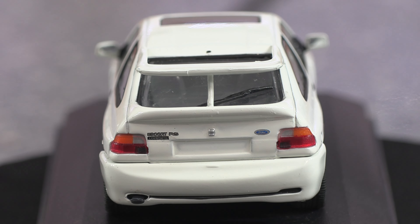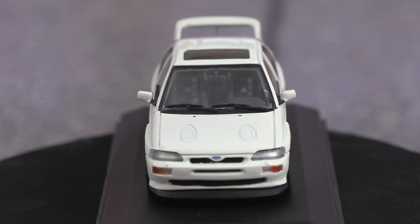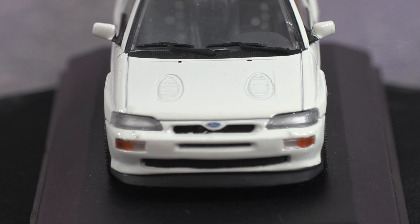We start off at the rear end — what a beautiful end that is. You've got the double fins, the lights, and look at that small detail of the Escort Cosworth badging on the back. You've got the bonnet scoops, the lights, and you can see all the little indicators, the fog lamps, and the aerodynamic spoiler at the front.